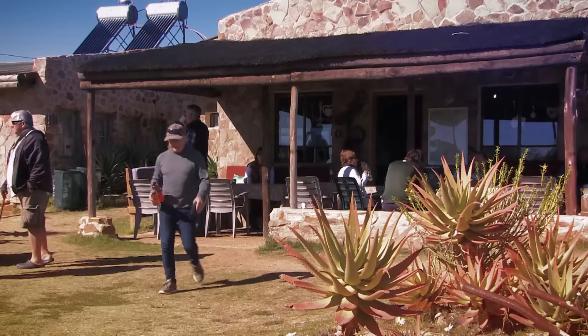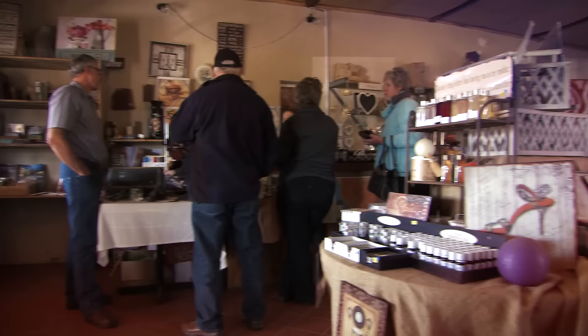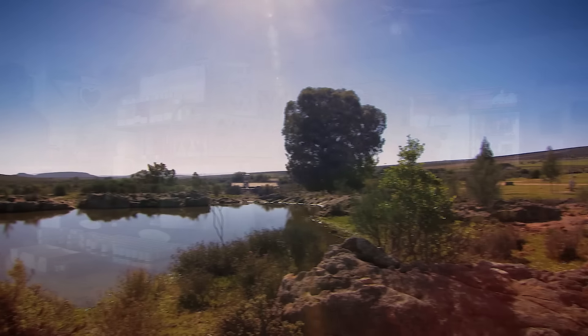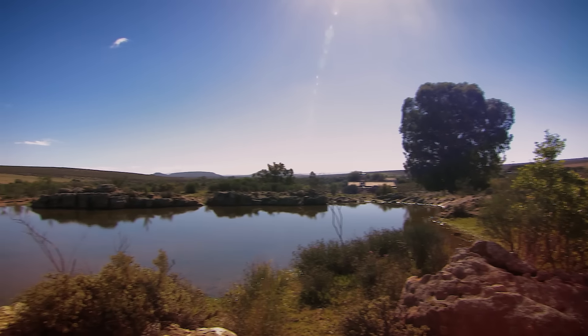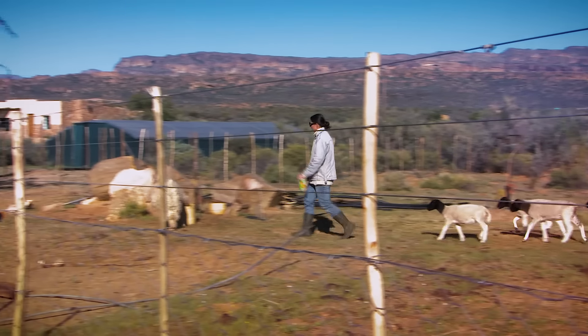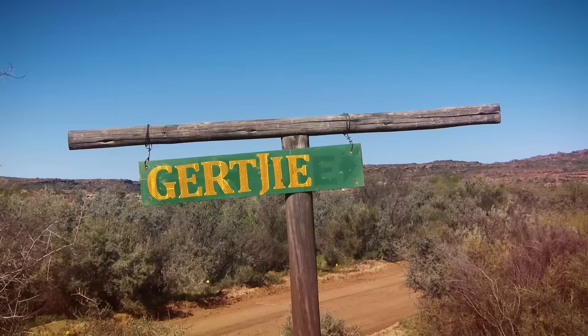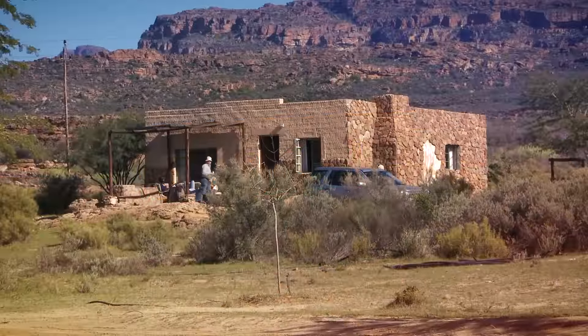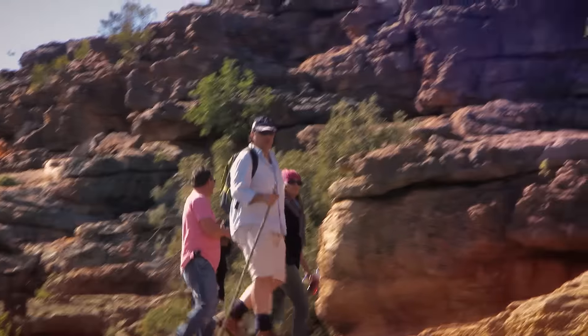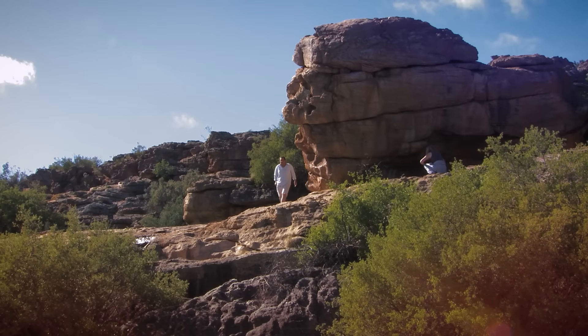A place where travellers could outspan their animals and give them a well-deserved break before tackling either the Pakes Pass or the long and dusty road north to Kalfinia. Today it is still a working farm, but also offers some really nice accommodation in 22 different cottages, a small restaurant, and the main attraction is a shortish hiking route along which you can view some well-preserved Bushman paintings.